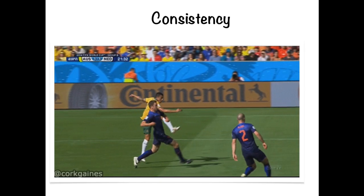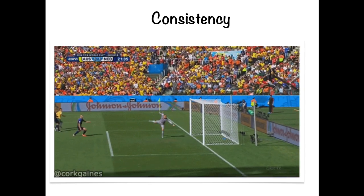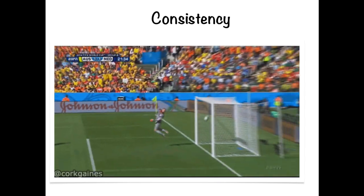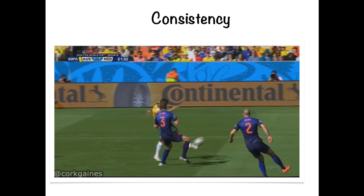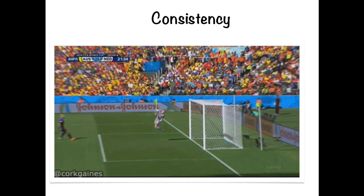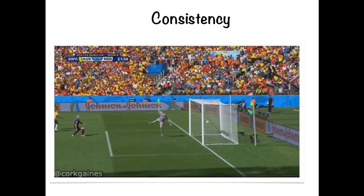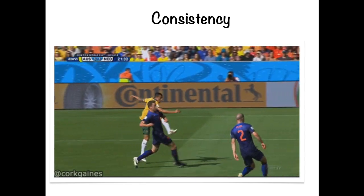Using soccer as another example: Tim Cahill, the Socceroos player, scored the famous goal against the Netherlands at the last World Cup. Over recent years he's been easily the most consistent goal scorer for the Australian team. What makes Tim Cahill able to get the ball in the net? Great practice, confidence, his anticipation and ability to get himself in position to score, and his superior technique allowing him to contact the ball very well each time. Whenever he gets into the striking zone, he's able to hit the ball into the net fairly regularly with great precision.